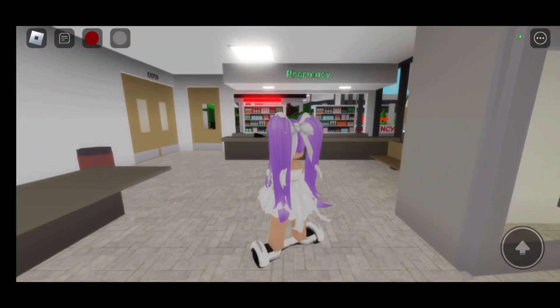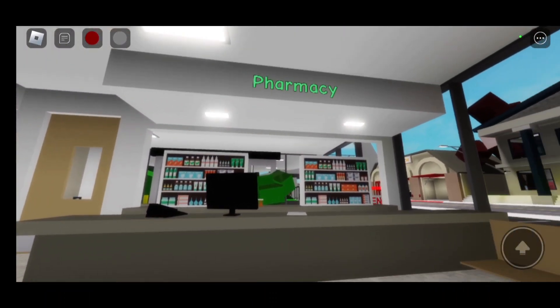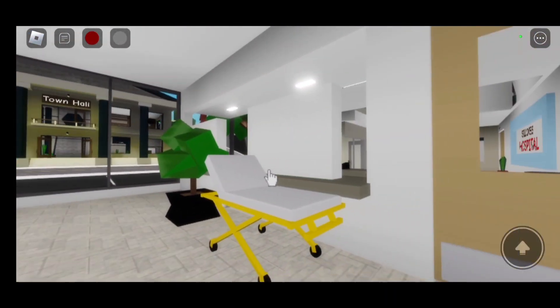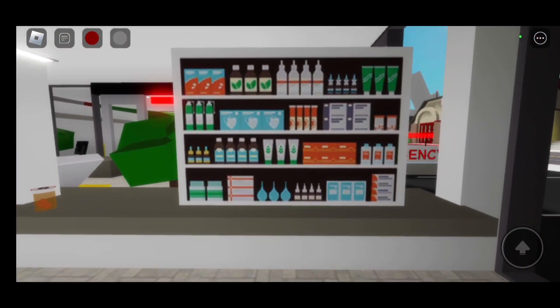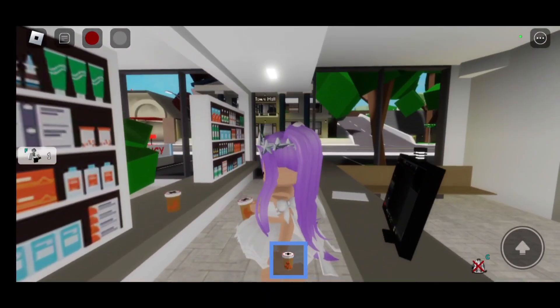Wow, this pharmacy is so cool — look how it looks on the outside. So this is how it looks, and then let's go inside. Here's all the medicine and we could actually click on this one.